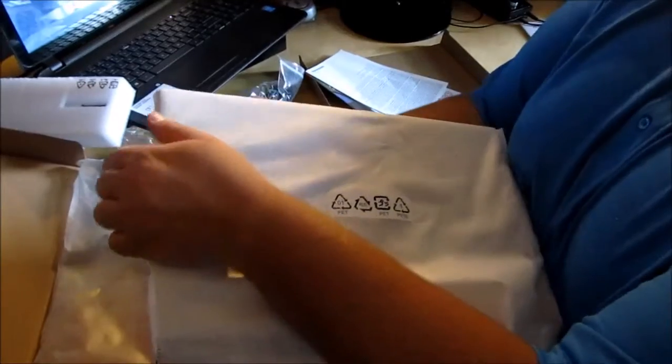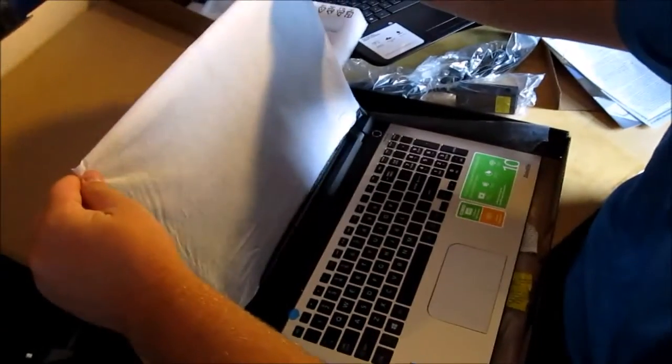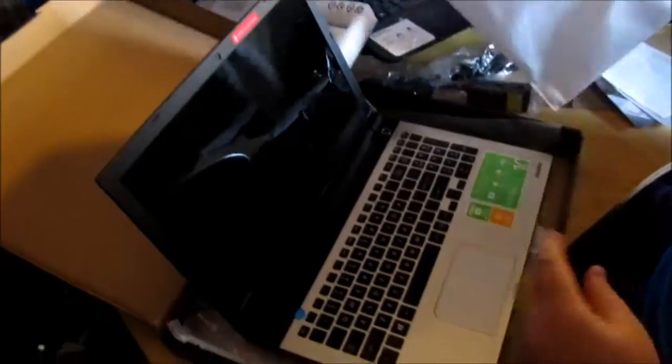It even came with a cloth cover, which is pretty nice. I like it. So we'll fire this up — I'm going to set it up and then bring it back to you guys whenever I have everything ready, and we'll finish off the video.